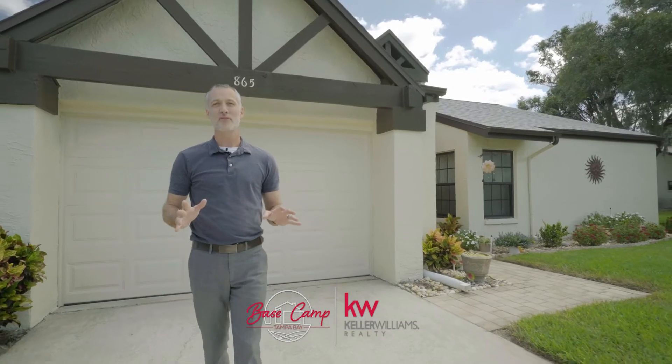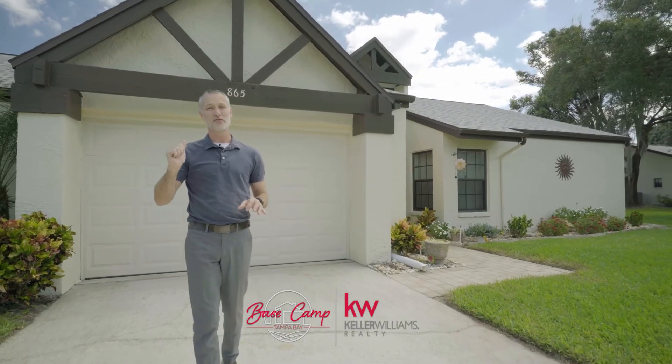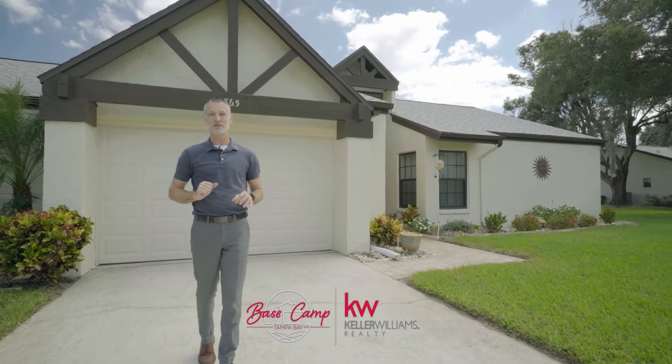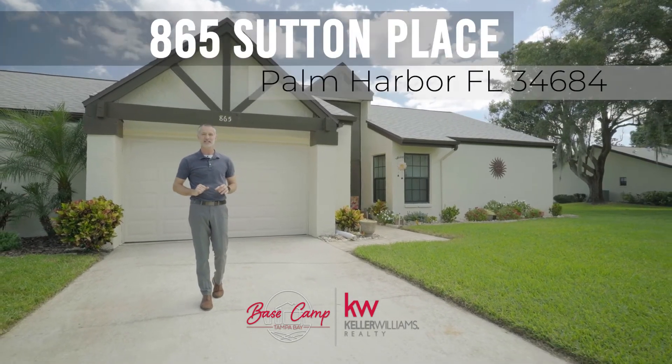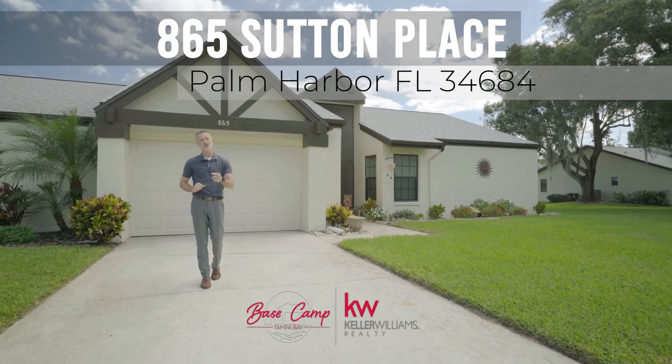With one of the largest driveways in the neighborhood, a new roof, new hurricane impact windows, access to Lake Tarpon, and this great 55-and-older community — 865 — such a place will not last long, so act fast.